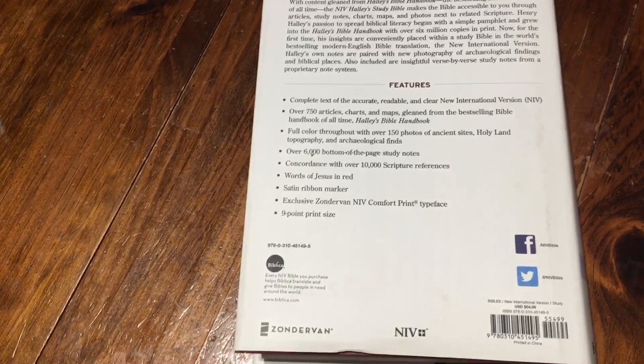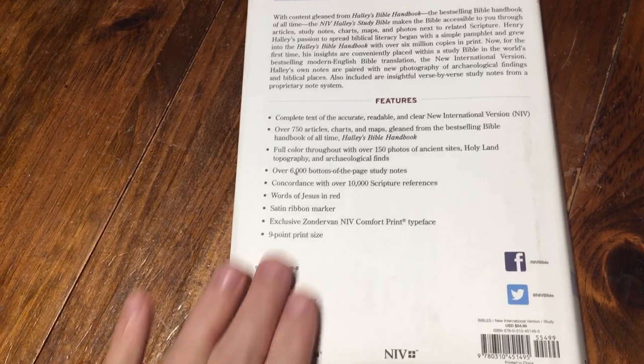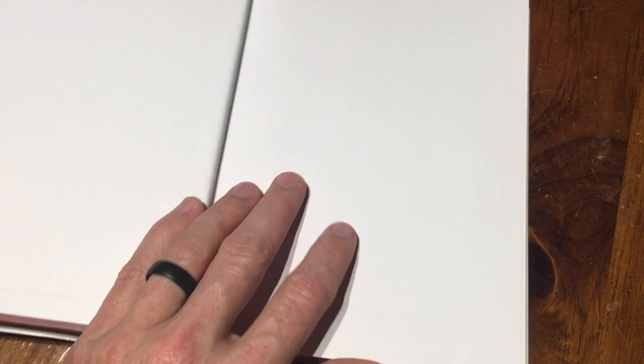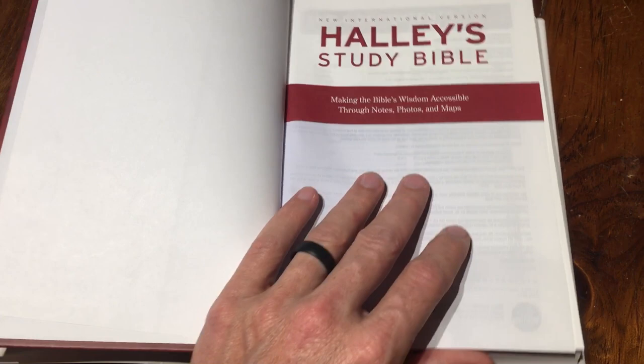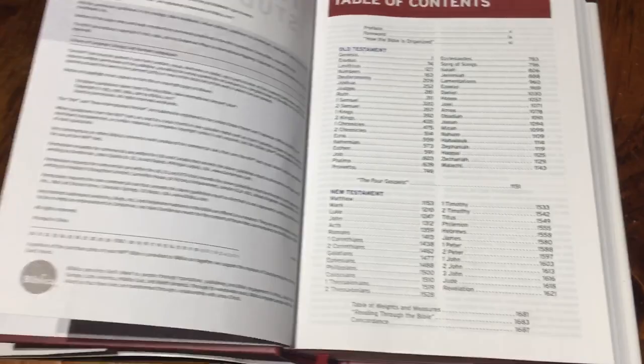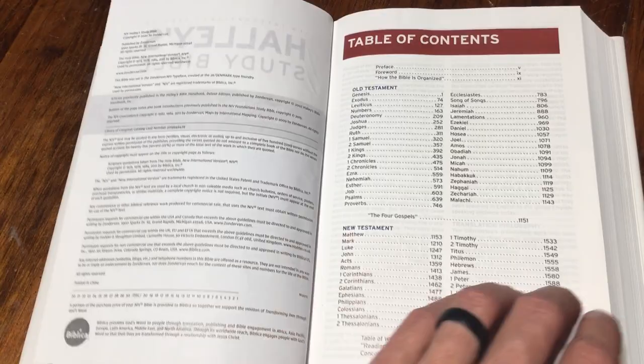I can remember seeing some when I was younger, but this is based off of that handbook — the notes and things like that. Not only is it the best-selling handbook of all time, but you're in the best-selling translation of all time, the NIV. Here is your ISBN. It's Zondervan Biblica. They are the ones that put this together. I'm going to go ahead and say this is a very unique study Bible, and I absolutely love it.